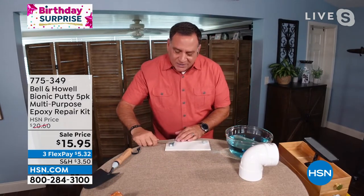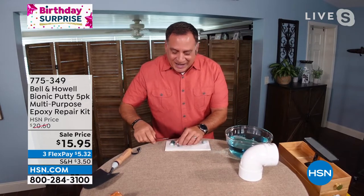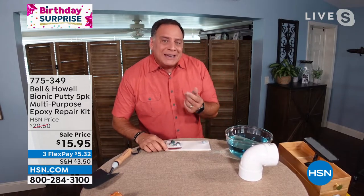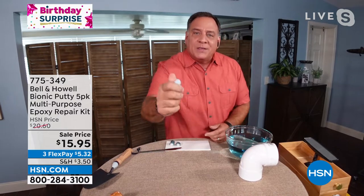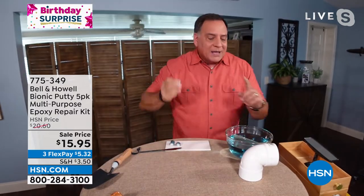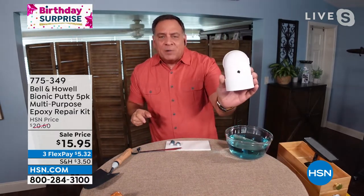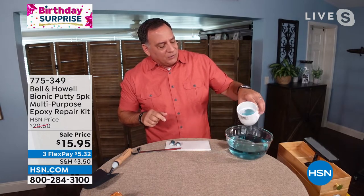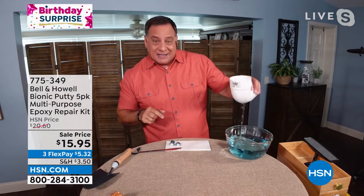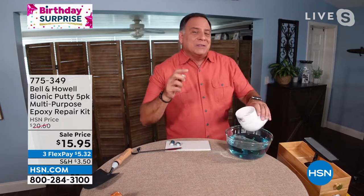You can use even a butter knife to cut it. You take a piece, cut it like that, and then start kneading it together. What you want to wind up with is this - it comes out one color, gray. Now let me show you one quick fix. We've got this pipe with a hole in it. If I put water through this, we know what's going to happen - it's going to leak. We can clearly see water coming out of it.